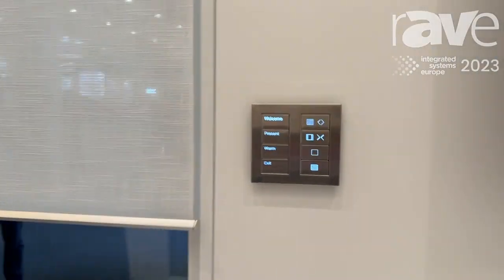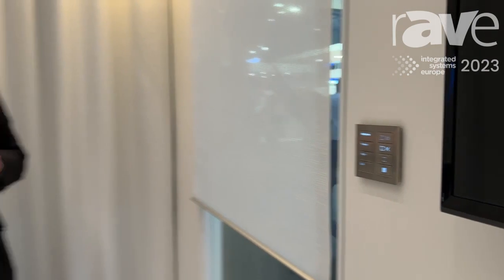We're going to begin by talking a little bit about lighting control in general. At Lutron we're known for lighting control, but what we find is that the average person doesn't know a whole lot about lighting control. It's a new concept.